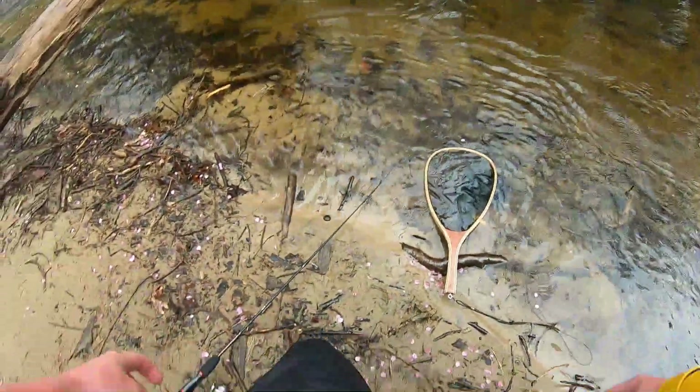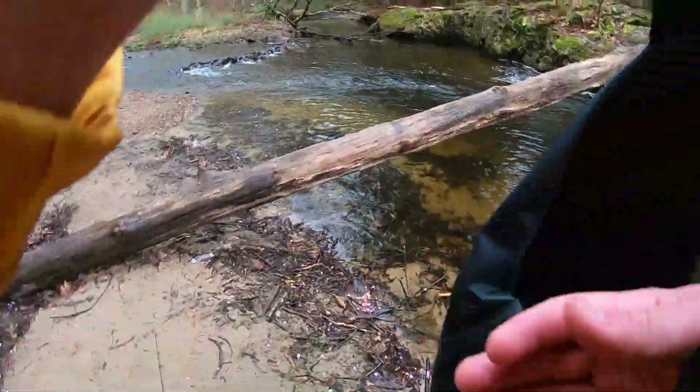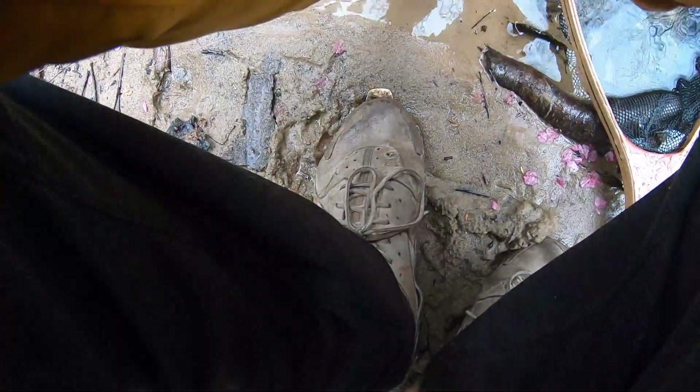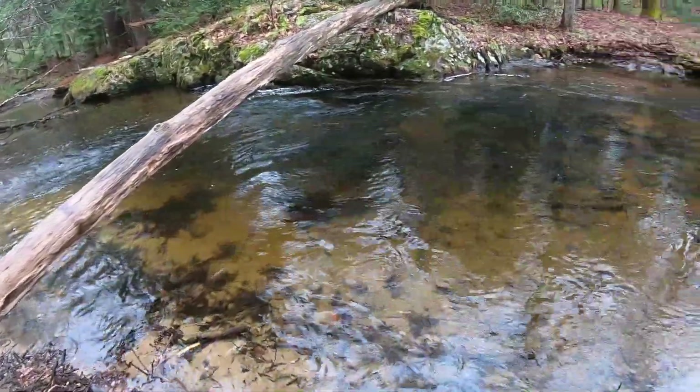Got him — beautiful! First fish of the day, nice little brookie. Just gonna handle this guy real quick and let him go. Beautiful brook trout, look at that. Awesome. There he goes. Good fish to start the day — that didn't take long at all.